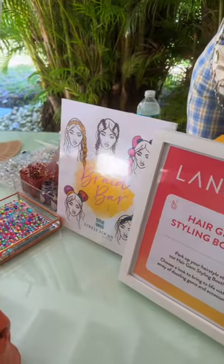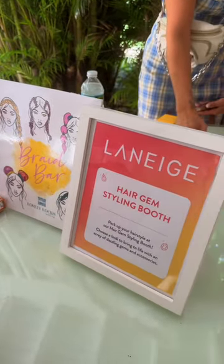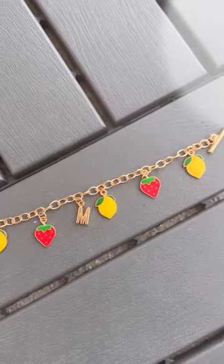They had a station where they would braid your hair and then add hair gems, and then you could also make your own bracelet. Here's how mine turned out.